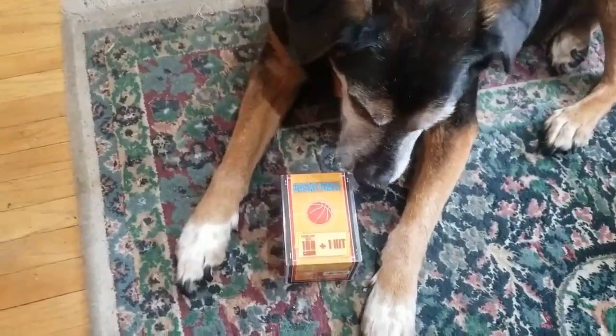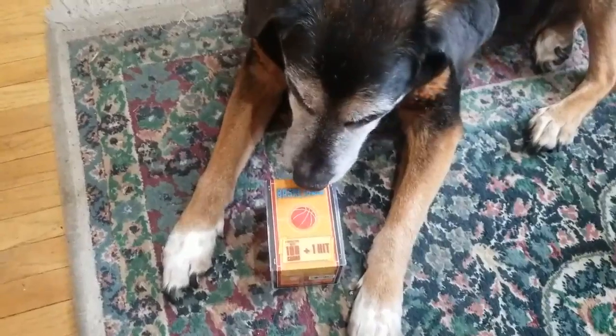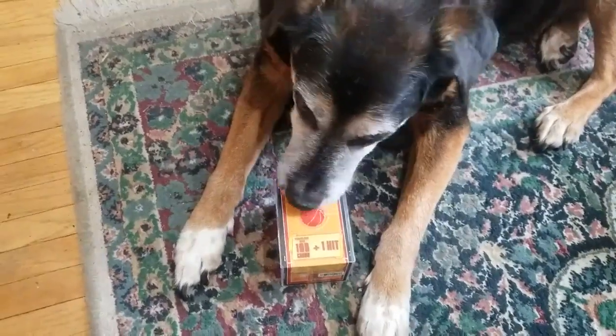Basketball mystery cube. Will it be Leroy approved? We will find out. Don't eat it, please.